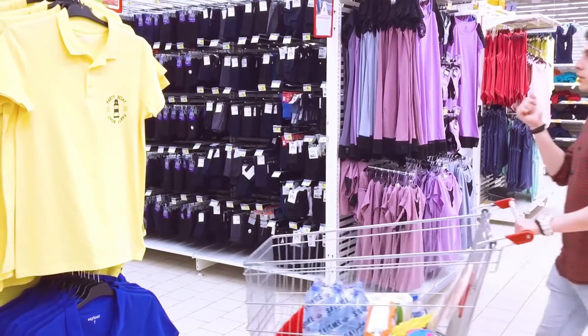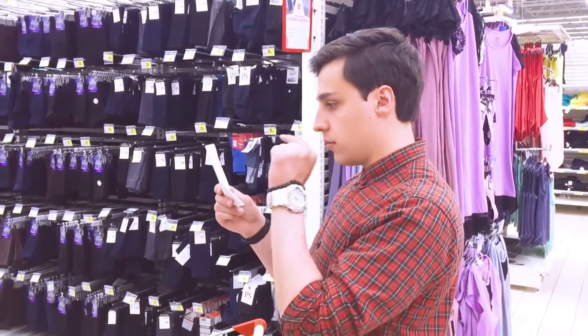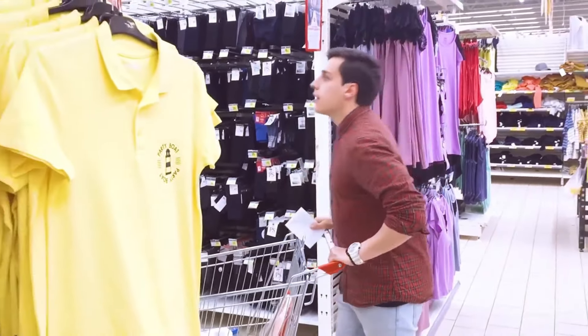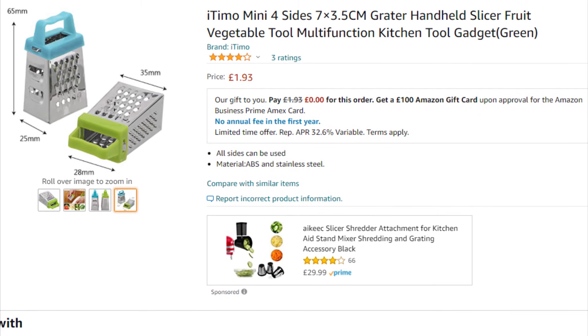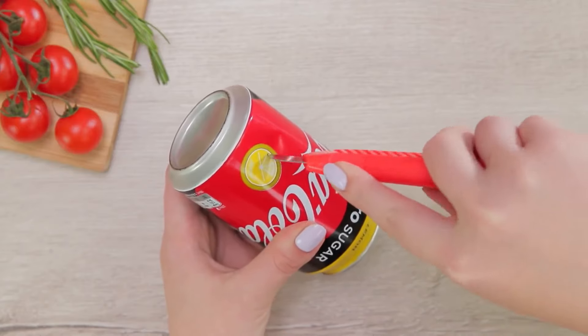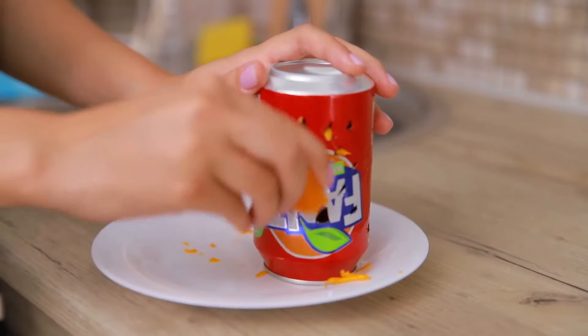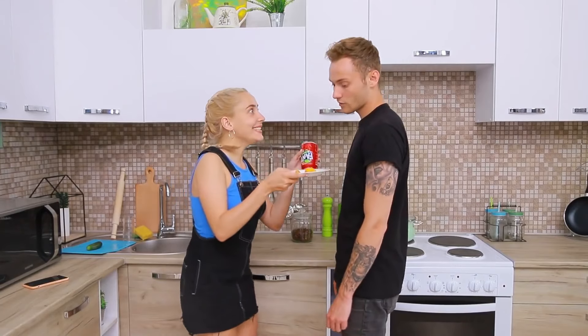Are you getting to the shops and then struggling to remember everything you need? Try a shopping list. That's it. That's the advice. Do you need a new cheese grater? Don't want to splash out on one of those expensive store-bought ones? Why not cut some holes in a drinks can? You now have a totally functional cheese grater that will definitely never leave shards of metal in your food.